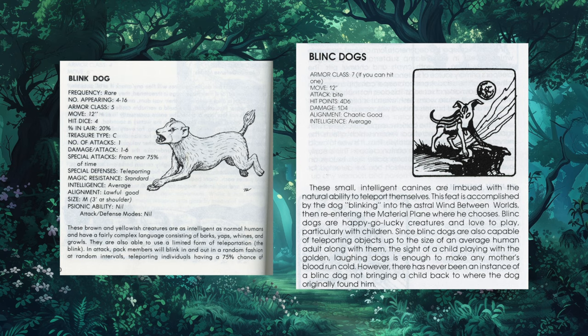Next we have the AD&D Blink Dog on the left and the somewhat crudely illustrated Monster Manuscript Blink Dog on the right. Outside of the spelling of their names, the differences between these two teleporting canines appears to be pretty minor. For instance, the AD&D Blink Dog is Lawful Good, while the Grenadier Blink Dog is Chaotic Good and has a somewhat less vicious bite.